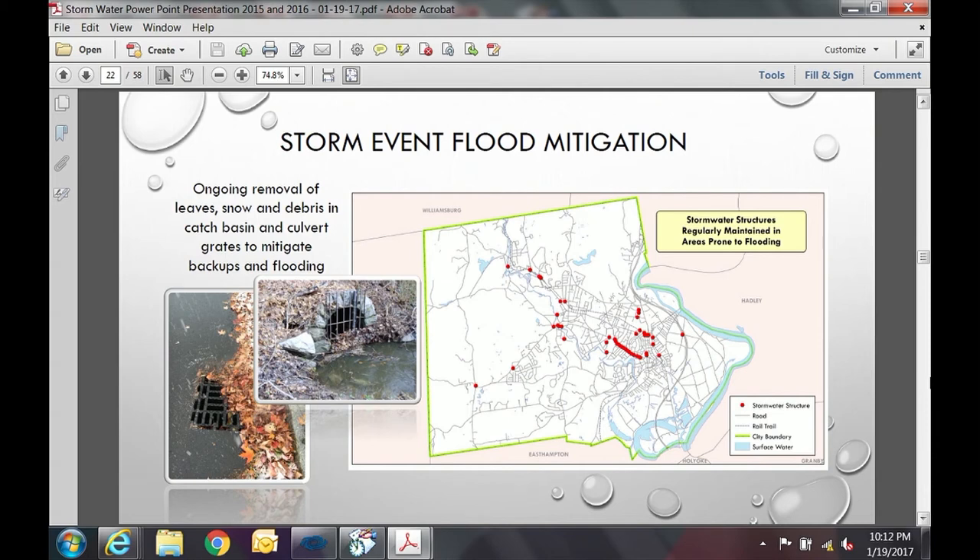For flood mitigation, we have known problem areas throughout the city that we regularly monitor and remove debris from as necessary — particularly this time of year when snow and ice can block storm drains and cause roadway flooding. Red dots on the map show areas firmly on our radar: Elm Street, Church Street at King Street, the King Street Brook, Nonatuck Street — places where historically there have been problems.